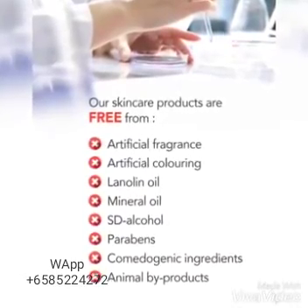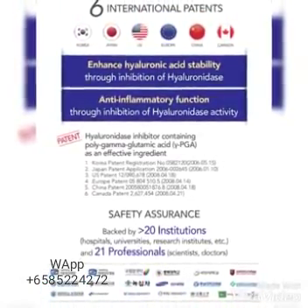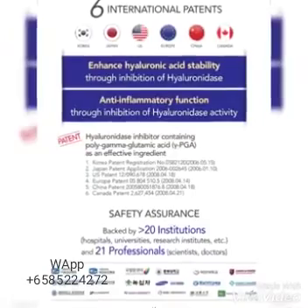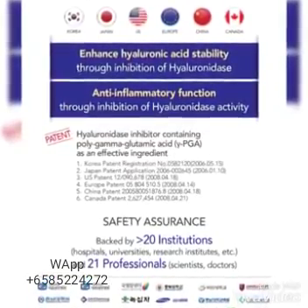Bior skincare has six international patents from Korea, Japan, US, Europe, China, and Canada. Bior is backed by more than 20 institutions including hospitals, universities, research institutes, and 21 professionals — scientists and doctors.